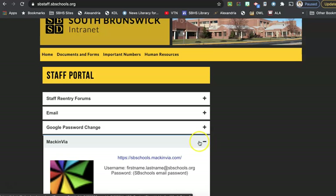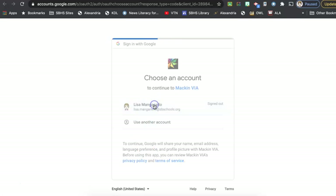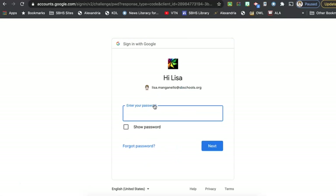I'm going to click on the plus button. This is a reminder that you are going to log in with Mac and Via with your regular credentials — your email address and your SB Schools email password. The link is here and I'm going to allow it to sign me in.